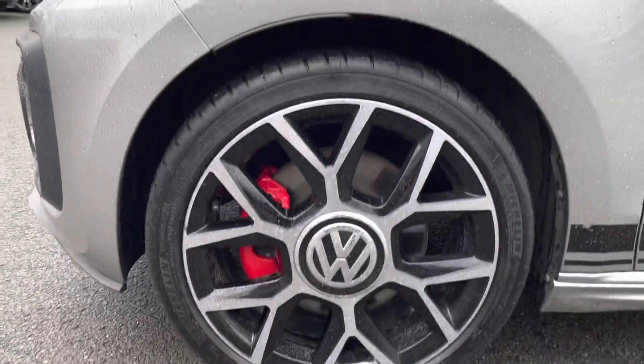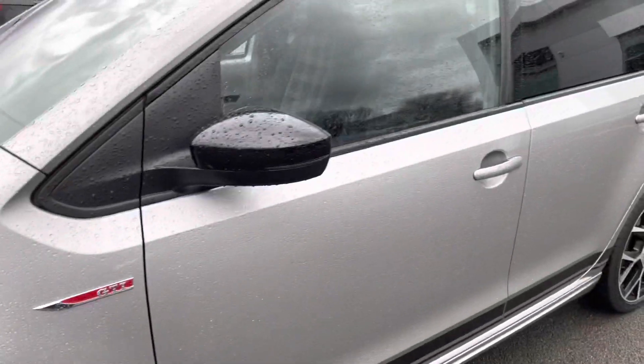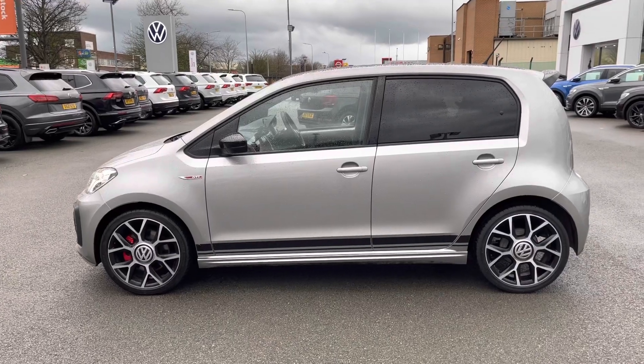To complement the optional tungsten silver paint, there's even a set of 17-inch exclusive diamond-turned alloy wheels, with prominent GTI badging and even a black roof pack and black wing mirrors, which will further uplift the sporty credentials of this car.